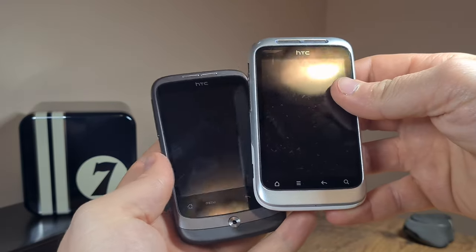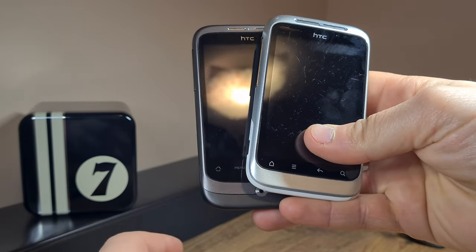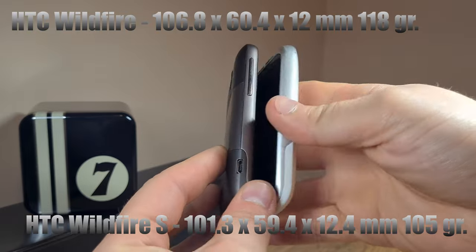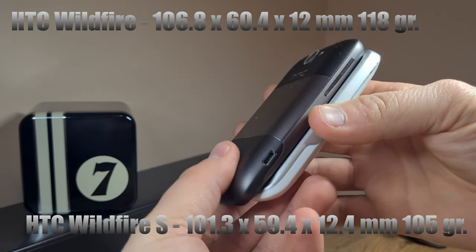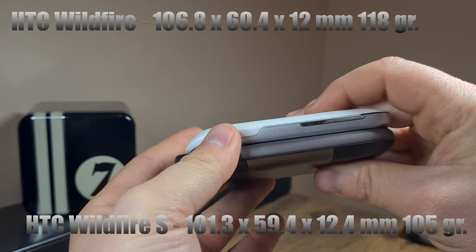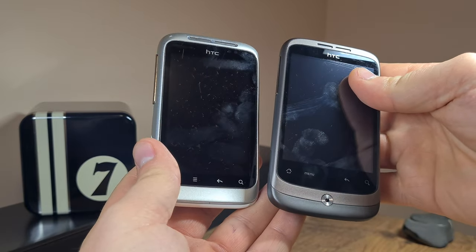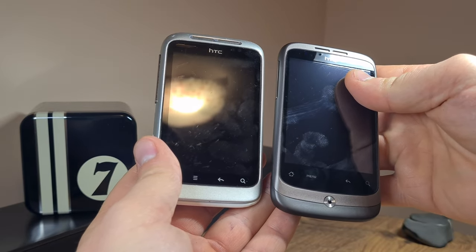The dimensions are a bit different, seeing as the Wildfire is actually the bigger of the two devices. Clearly these phones are from an era where manufacturers seemed to think that mini premium pocketable devices were all the rage.